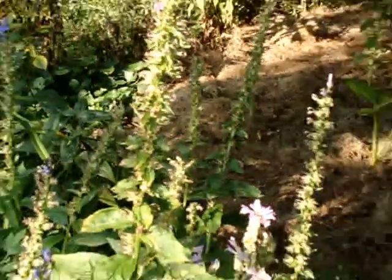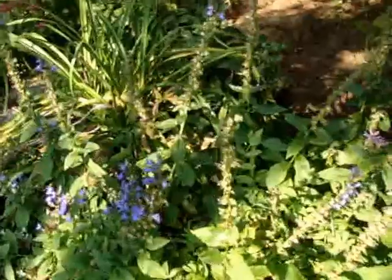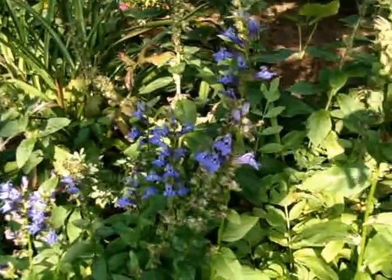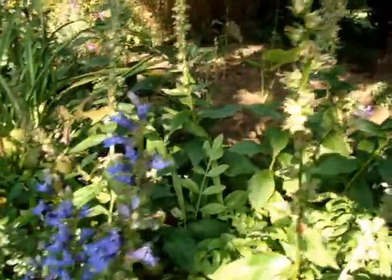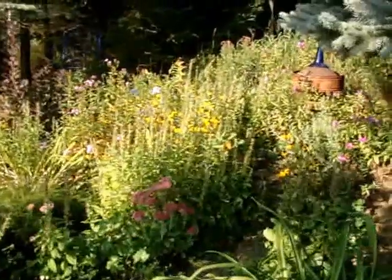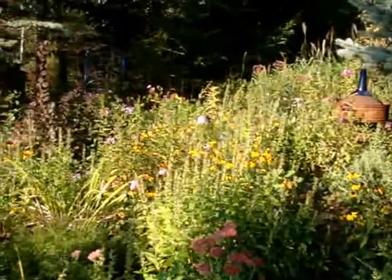I use mostly perennials because I don't want to take the time of planting all annuals — they come back again and again. This great blue lobelia is native to Wisconsin and I need to deadhead it before it goes to seed. My job today is deadheading plants that are going to go to seed. Joe Pie is notorious for reseeding so I'll be doing Joe Pie today too.